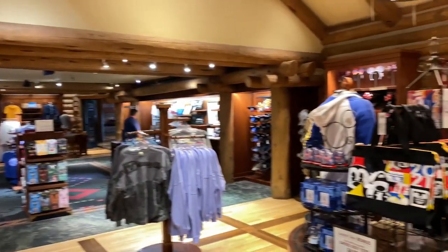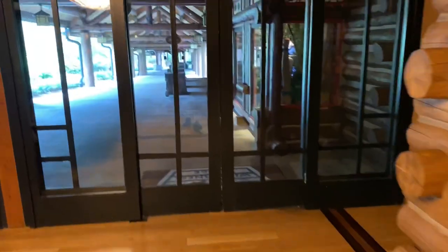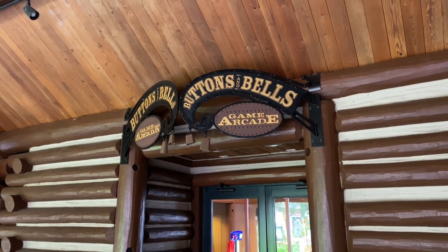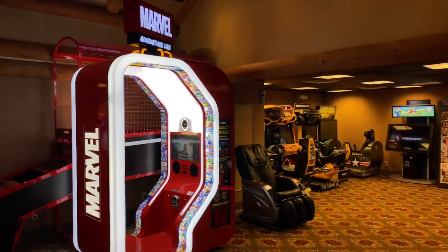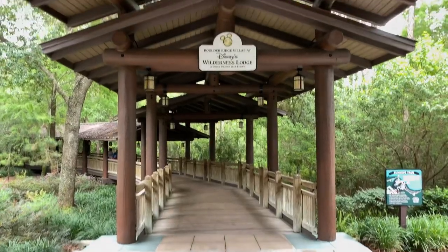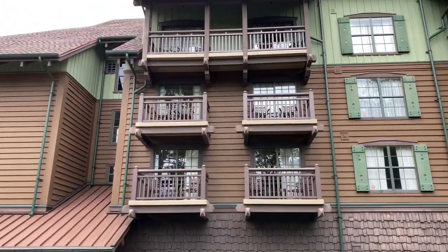Let's take another quick look before we go through this doorway here and make a right through those sliding doors. Over to the right hand side is the Buttons and Bells Game Arcade — let's go inside. There's a large assortment of video games here. Now let's go back outside and make a right, walking down this ramp towards the Boulder Ridge Villas at Disney's Wilderness Lodge, a Disney Vacation Club Resort.